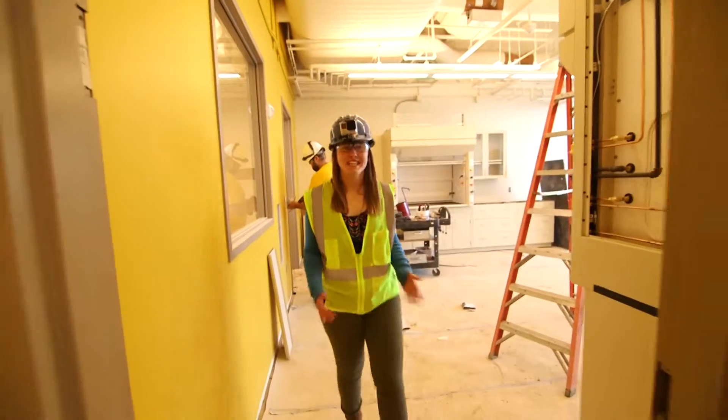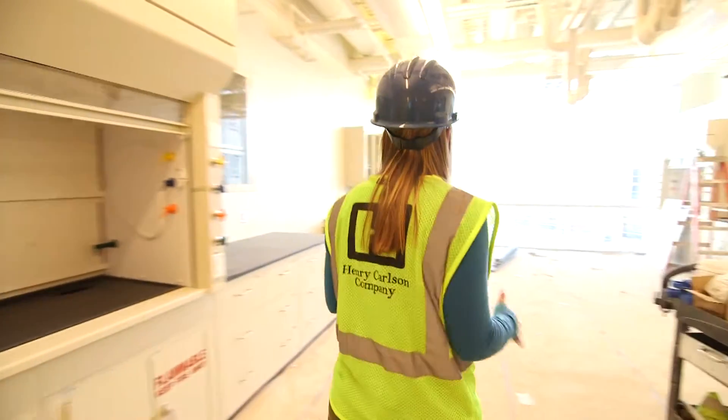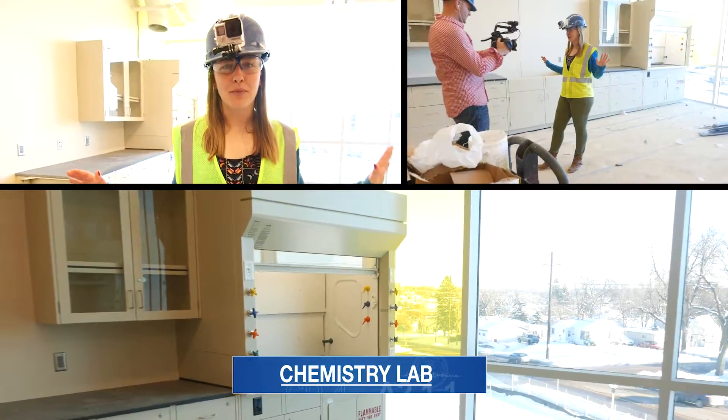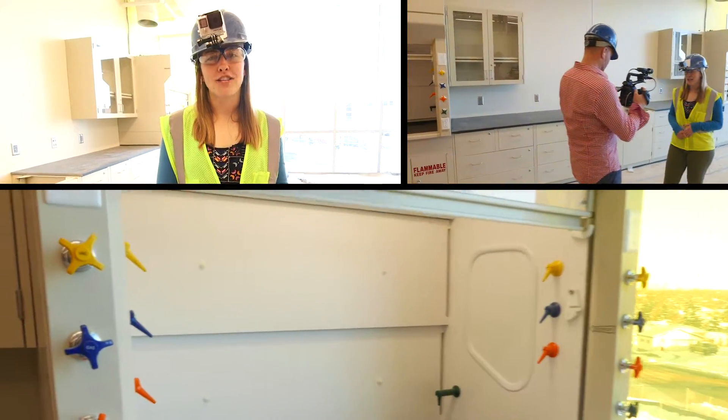I'm walking into the second bay area where chemistry research students will be overwhelmed by this beautiful space. In each bay there are about four different fume hoods where they can complete research on organic LEDs, drug development, among many other topics.